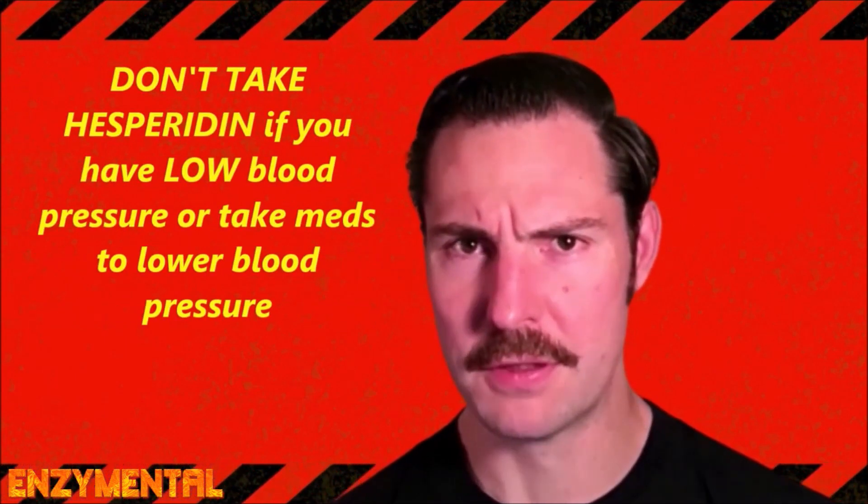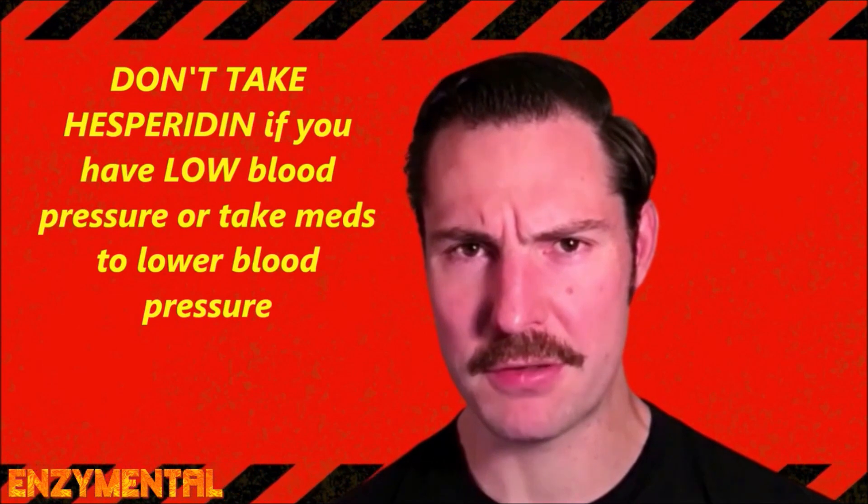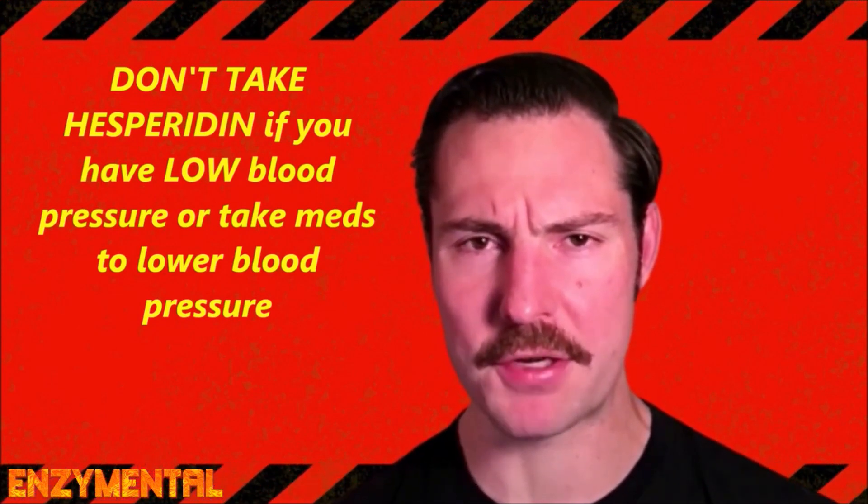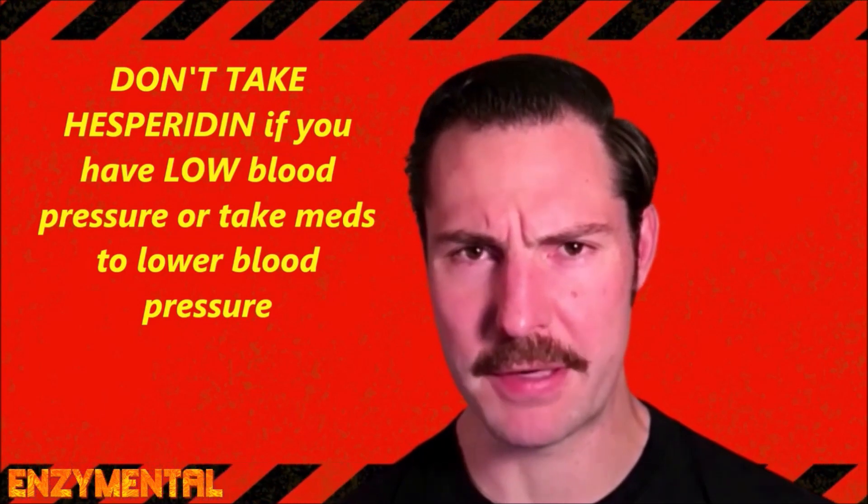The only major caution with hesperidin is that this bioflavonoid can lower blood pressure. So if you're already prone to low blood pressure, or if you're taking any medications that lower blood pressure, it's best to avoid hesperidin entirely.